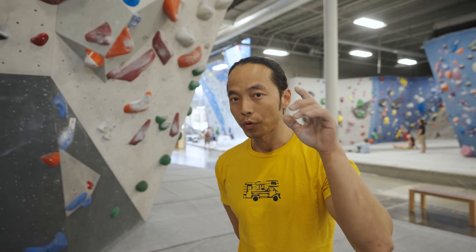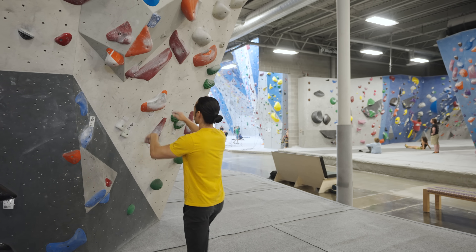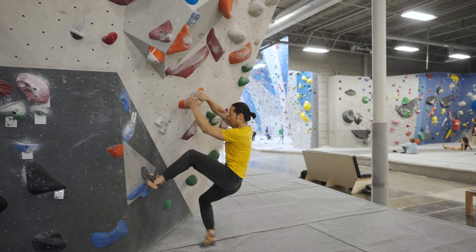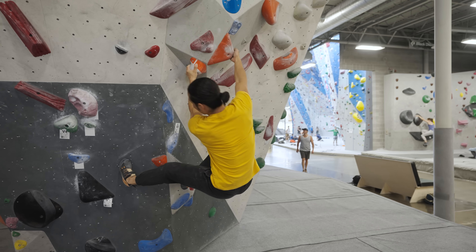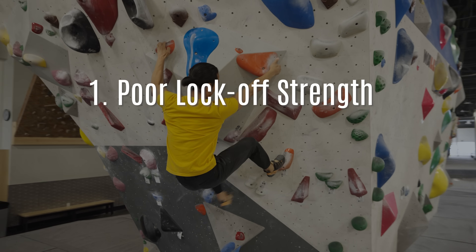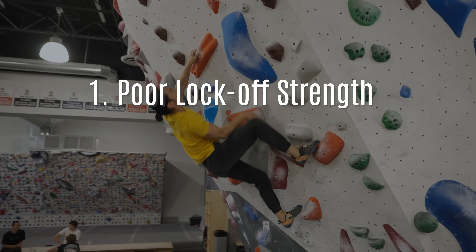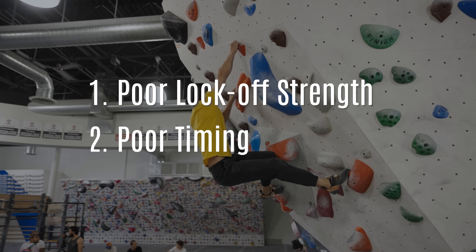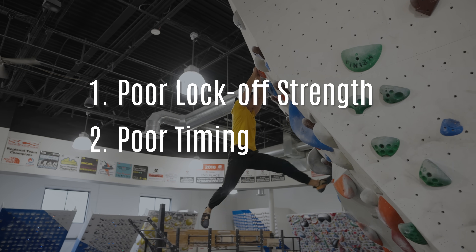Along with having noisy feet, the next sign of poor technique is creating a lot of impact with the hands. While you can't hear this as clearly, you can definitely feel it. There may be several reasons why you're hitting a handhold so hard. Two of the most common ones I've noticed are: one, poor lock-off strength — this is more apparent on climbs with static moves — and two, poor timing, which manifests on climbs with more dynamic movements, like dead points.